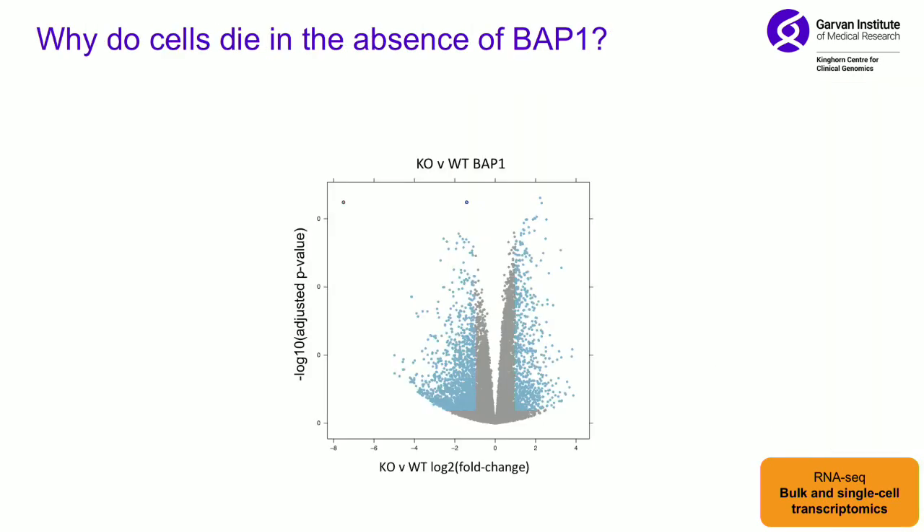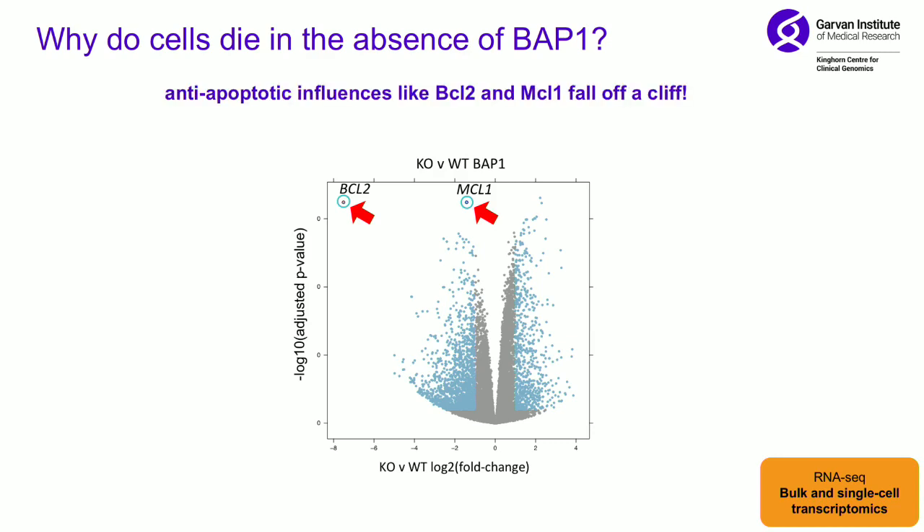We went back and looked at our gene expression data for BAP1 — a classic volcano plot comparing wild-type and BAP1 knockout cells. Way up in the corner, there are two genes massively down-regulated in BAP1 knockout: BCL2 and MCL1. These are anti-apoptotic factors, so suddenly we had some idea of what's causing these cells to die — you're removing the anti-apoptotic factors, so essentially the default is death.